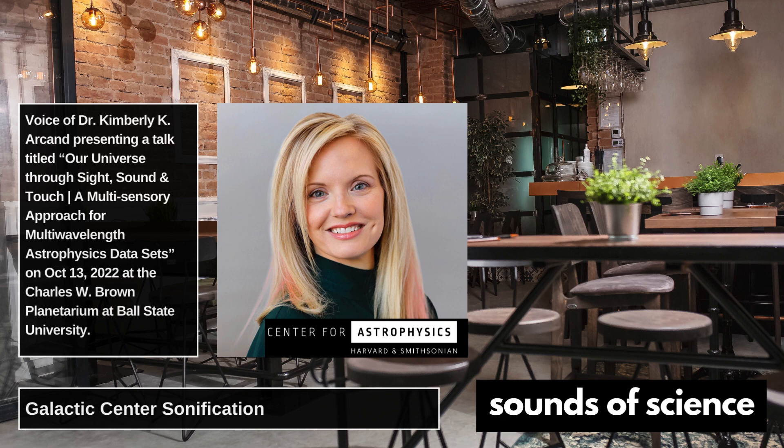There are three different layers of information in this sonification and in this image. We've got the lowest energy material from the Spitzer Space Telescope. We've got the sort of mid-range energy from the Hubble Space Telescope — that's in the yellows. The Spitzer is in the red. And then the blues and the purples are the highest energy material from Chandra. The sounds are similarly interspersed: the lowest energy material from Spitzer is the piano, the medium energy material from Hubble is this flucky violin sound, and then the highest energy from the X-ray telescope is like a glockenspiel type of sound.